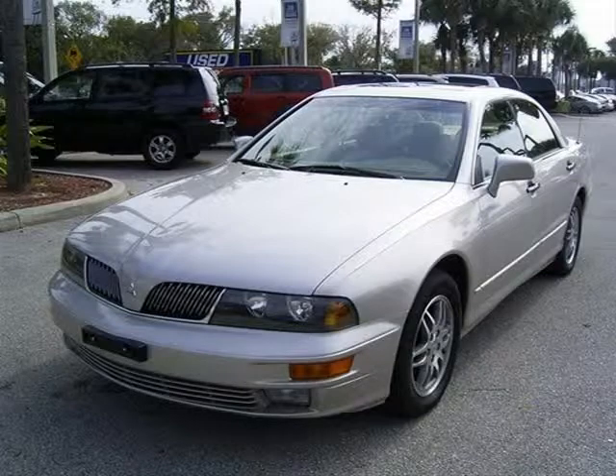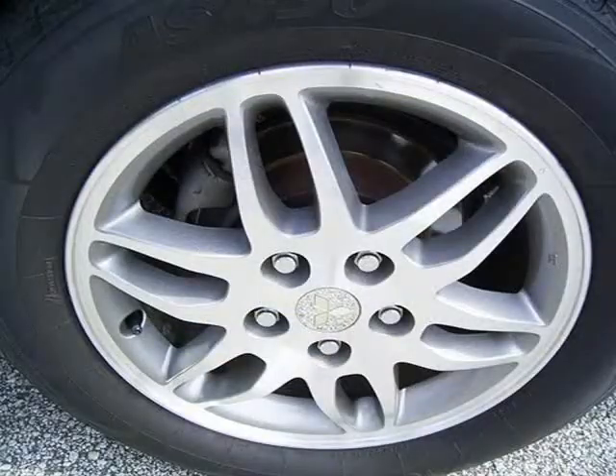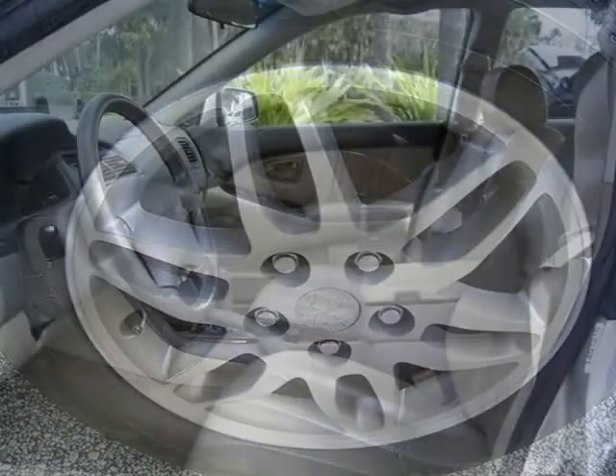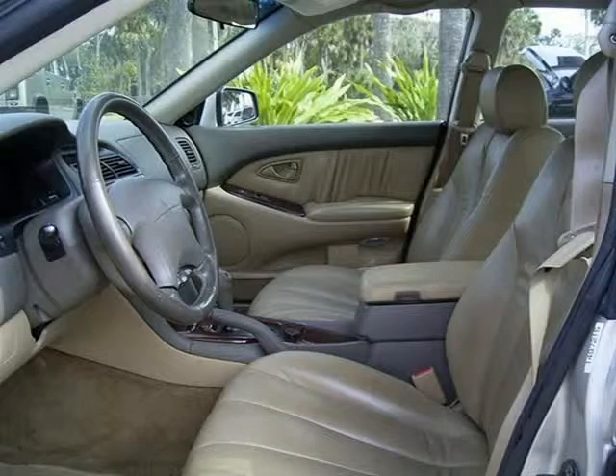This vehicle features 205 horsepower, a 3.5-liter V6 SOHC engine, 4-wheel ABS brakes, an 8-way power adjustable driver's seat, and many other features.